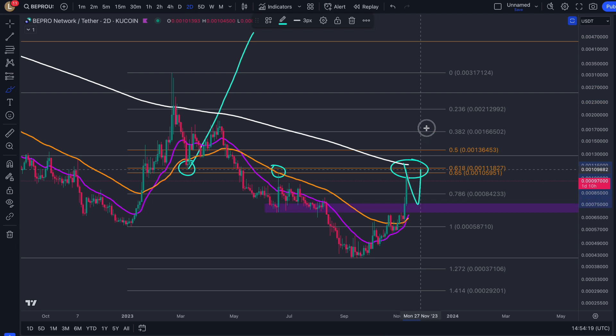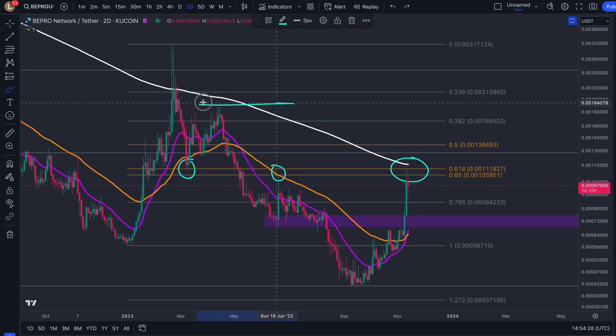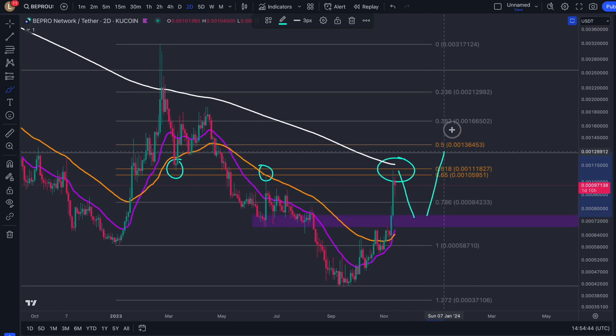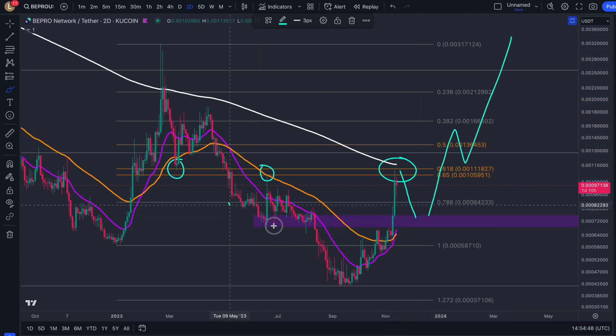So if we can get rejected, actually reclaim it and confirm the support, we'll go back on that bullish path, retracing all the way back up to this high. There will be some key levels in the way. If we start to dump, this is where it needs to hold — in order to break out again, confirm support, and head back up to our range high, maybe forming like an inverse head and shoulders pattern.